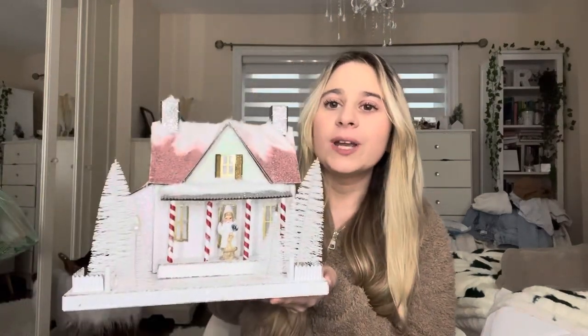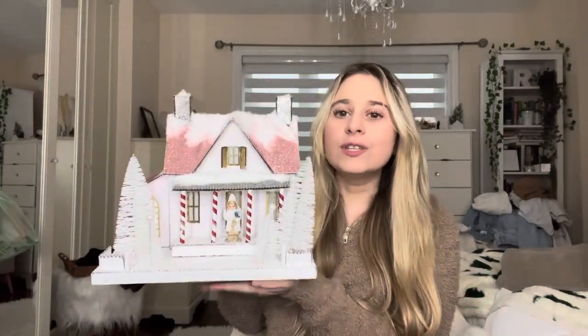This next item is one of my absolute favorite purchases but I have no idea where I'm gonna put this thing. Look how pretty it is — a Christmas house with a pink sparkly roof and some fake snow on it. This is art. This is beautiful.